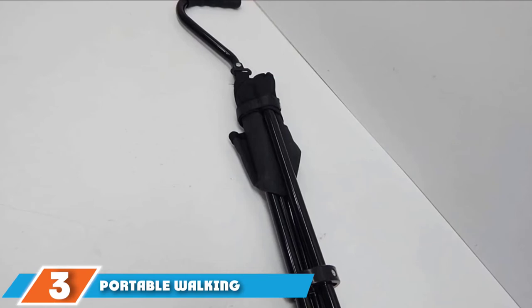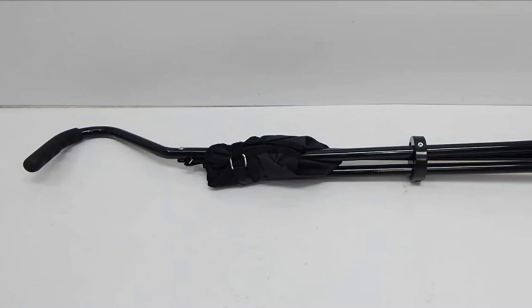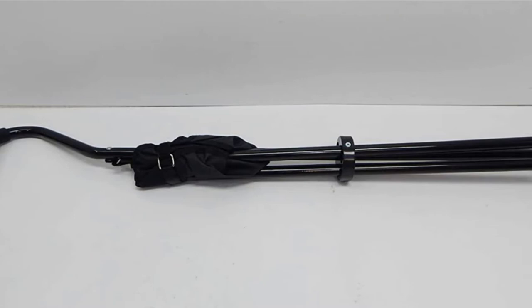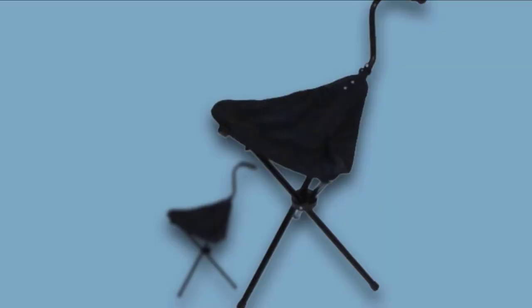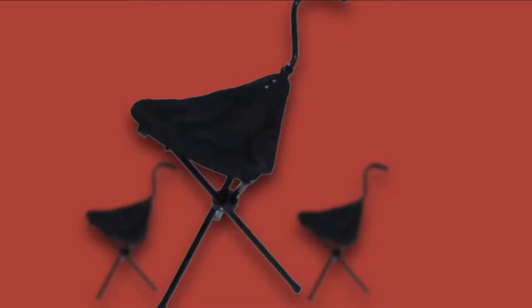Number 3 is held by the Portable Walking Chair Cane/Stool from Stadium Chair. Looking for a fashionable product that complements your style while functioning as both a stick and a chair? This product is known for the sheer amount of reliability along with its classy design. Made from thick canvas material, the seat is very comfortable. It has three sturdy legs that can take up to 250 pounds, making it a great option for anybody who cannot stand for too long.